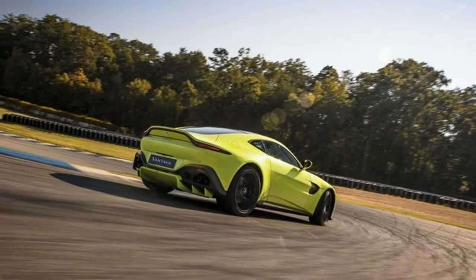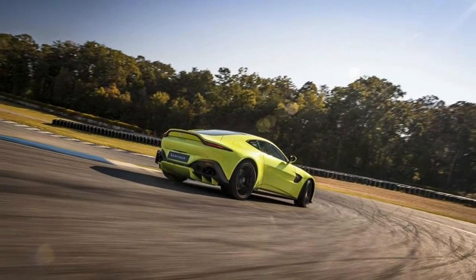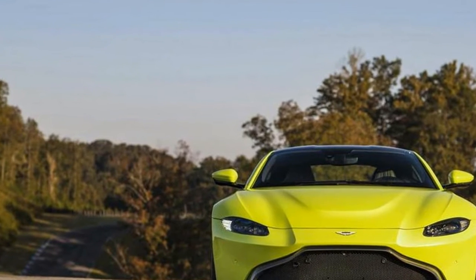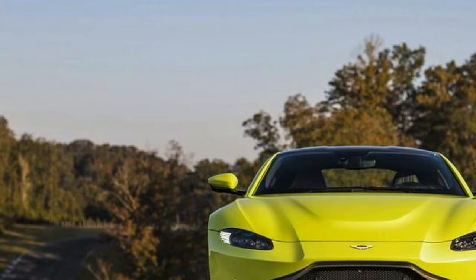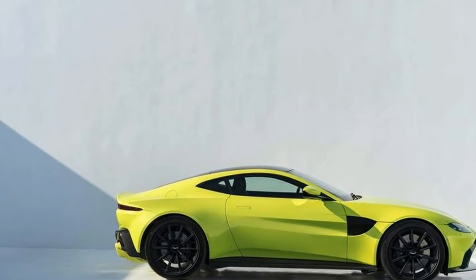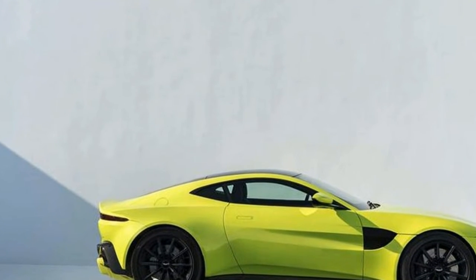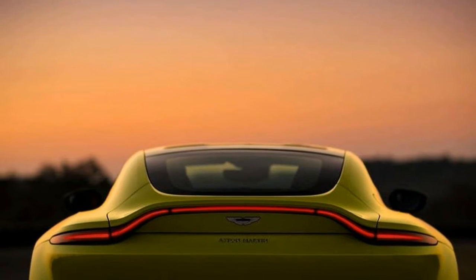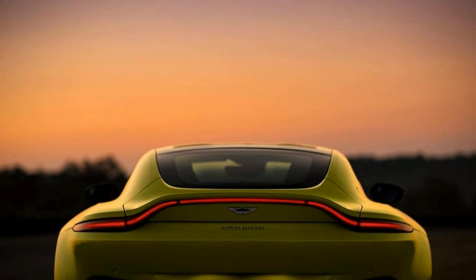If the DB11 initiated the latest new era of Aston Martin, then the 2018 Vantage looks to be the full realization of it. Taking cues from James Bond's DB10 and Spectre, of which only 10 were made exclusively for the movie, the 2018 Vantage significantly differentiates itself from the rest of Aston's GT lineup.